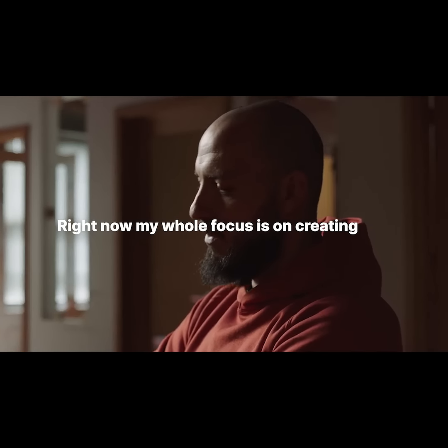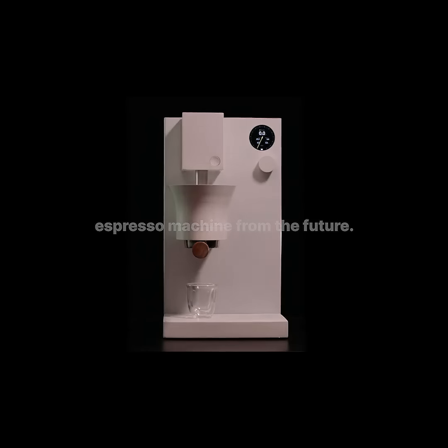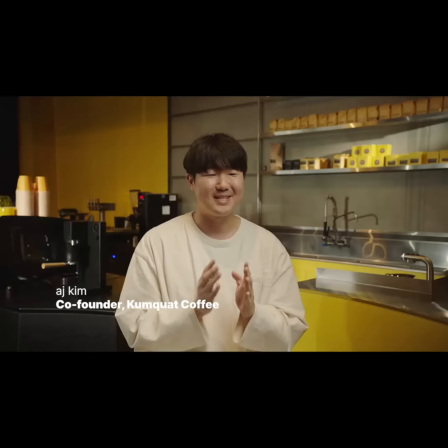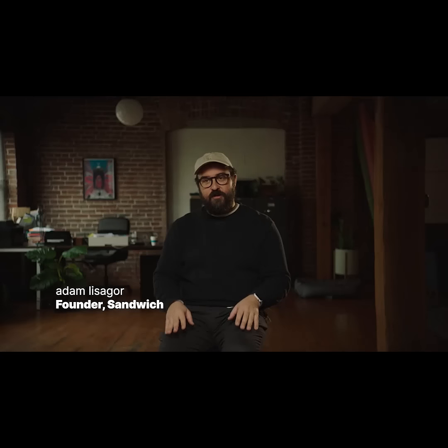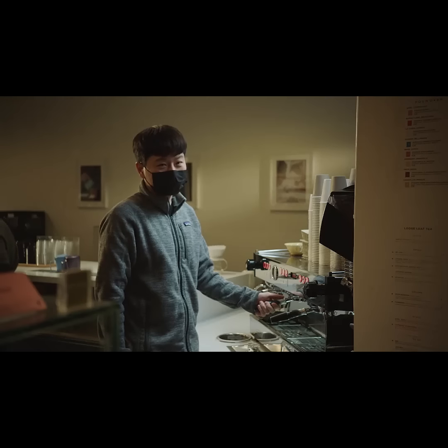My name is Carlos Pentes. Right now, my whole focus is on creating this espresso machine from the future. It's always very challenging to extract the amazing shot of espresso. It's not easy to get a machine to behave with the intention and experience and intuition of a human.